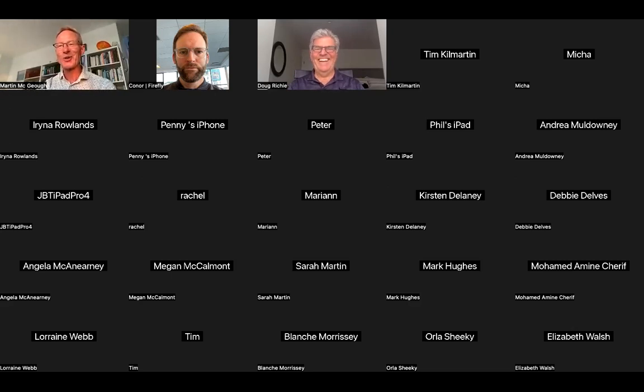Foot drop is highlighted as one of the key conditions for which the Ritchie brace is especially effective. Martin closes the session by thanking Doug for joining from California and thanking all attendees. Doug thanks Martin and the session concludes.